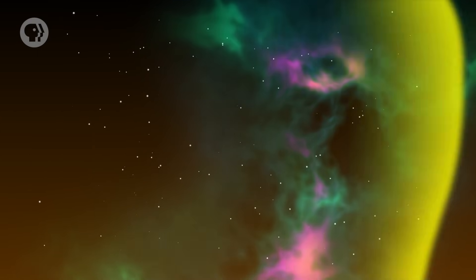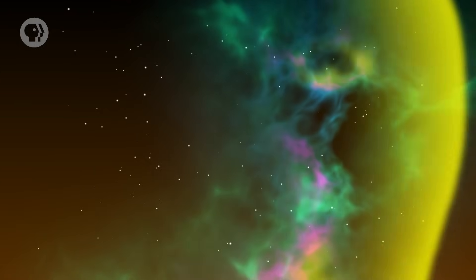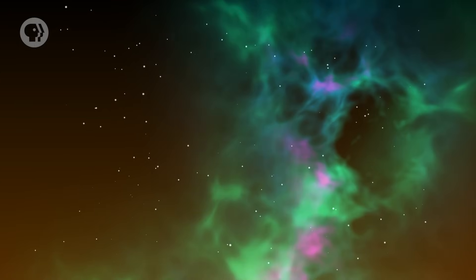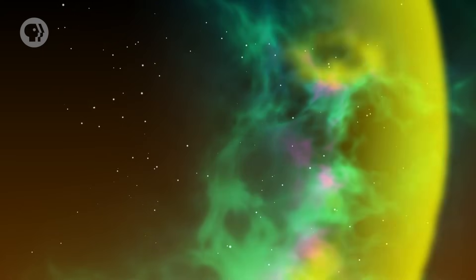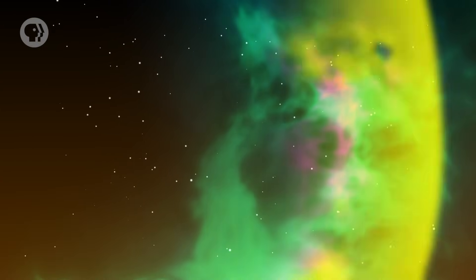For example, if a cloud of gas is blasted by light from a nearby massive star, the gas in it becomes excited. The electrons in its atoms jump up to a higher energy level. When the electrons drop back down, they emit light. The gas glows, and we call this an emission nebula.